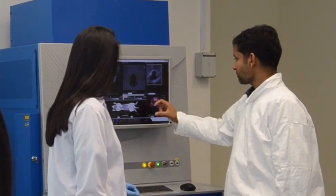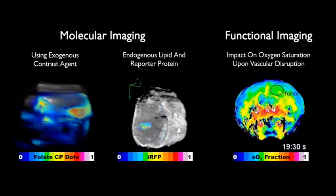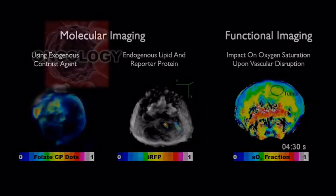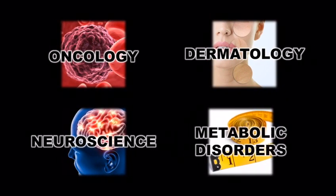Our state-of-the-art optoacoustic systems allow deep visual insight into tissues in real time, giving both molecular and functional information of diseases in oncology, dermatology, neuroscience, and metabolic disorders.